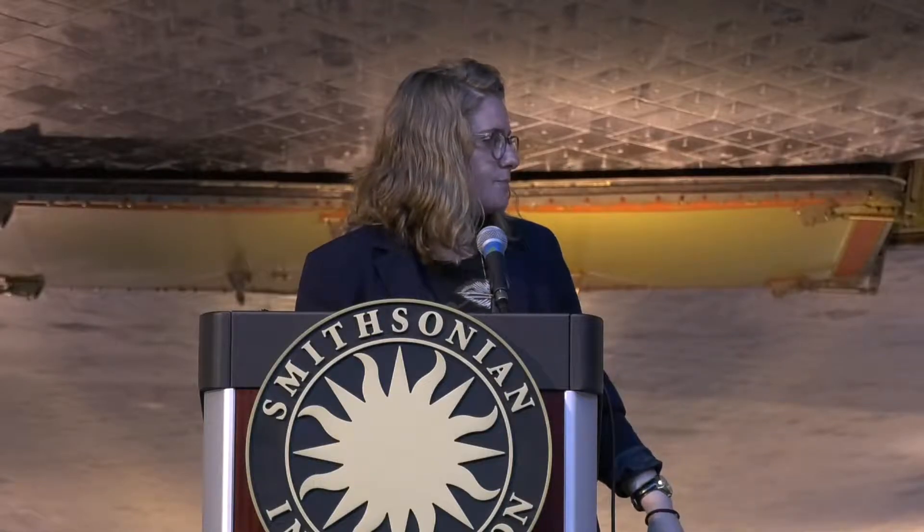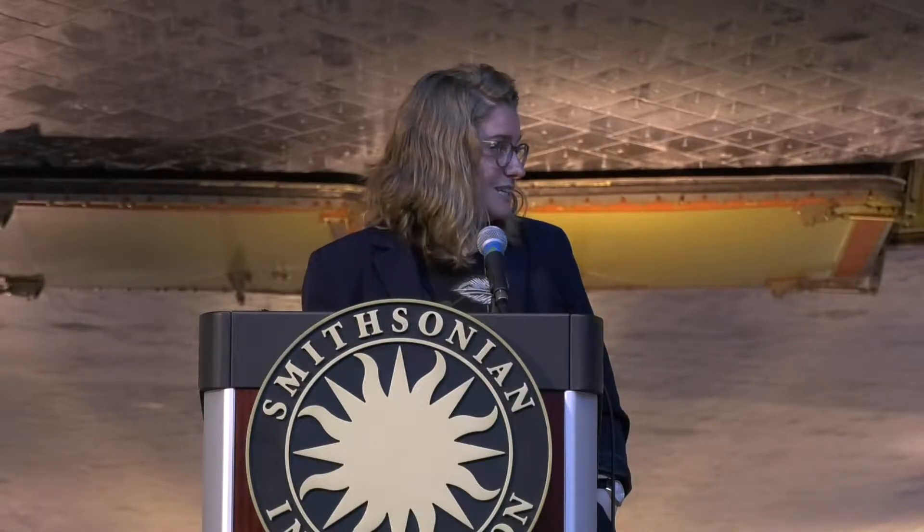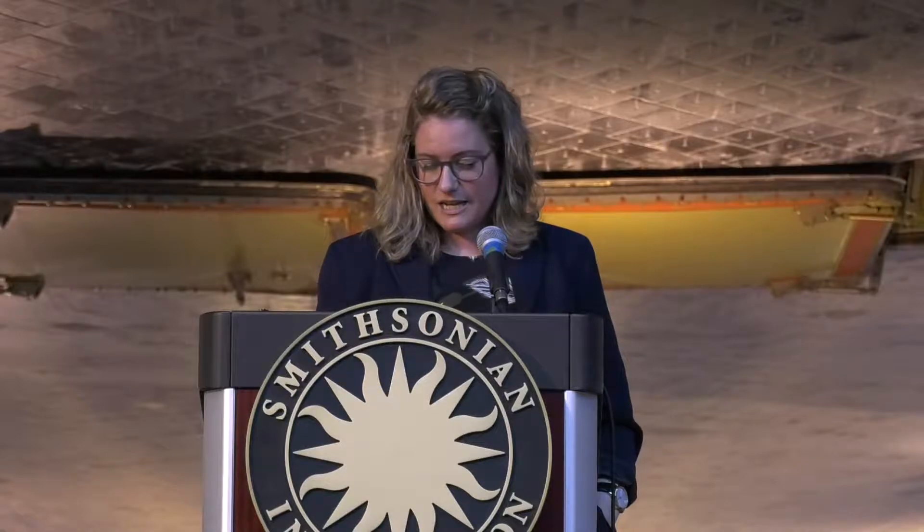I believe Dragonfly is scheduled to launch sometime in the late 2020s with an arrival around 2034 — we'll have to fact-check that. It's a long cruise because it's a big spacecraft, but it's just going to be the best.